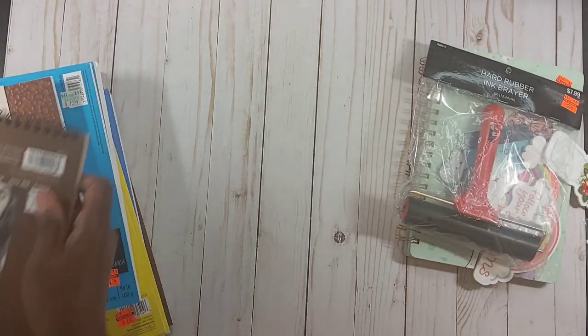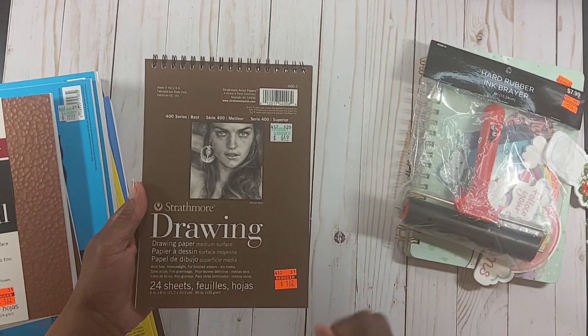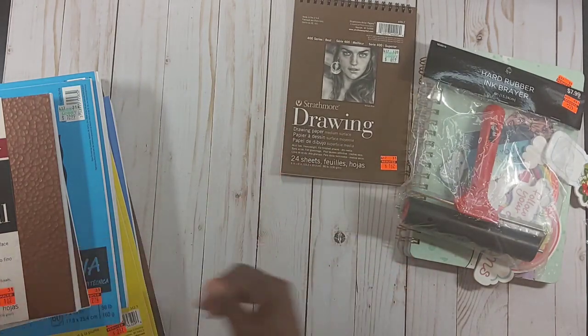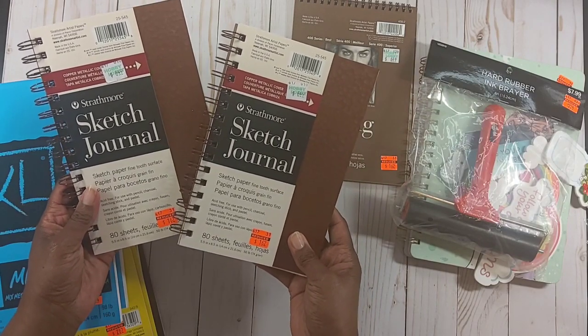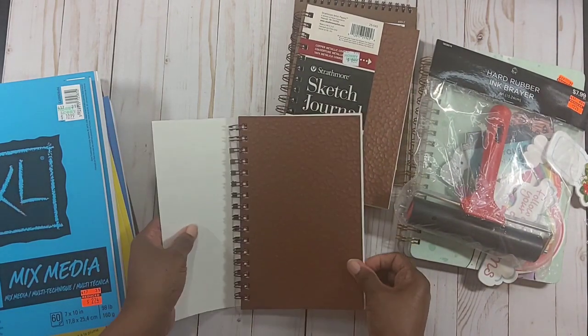I got this Draftmore drawing paper — regularly $6.49, I got it for $1.62. It has 24 sheets, not bad at all. I also picked up two sketch journals — same price, regularly $6.49, 80 sheets each, I got them for $1.62.